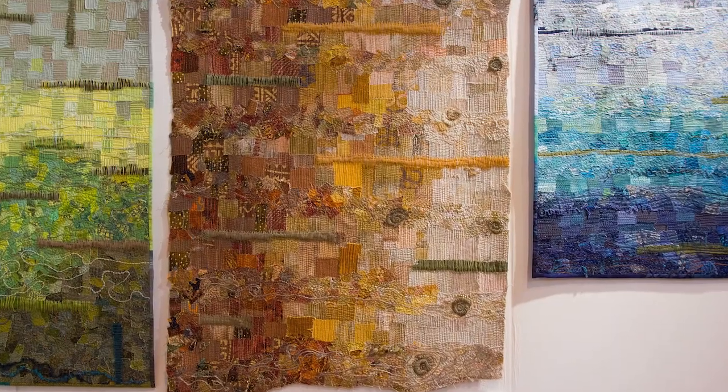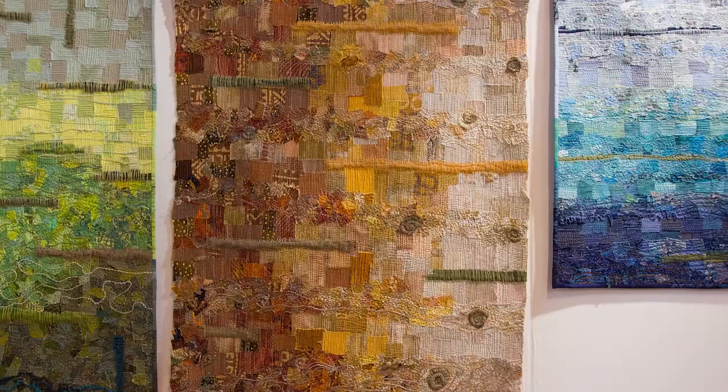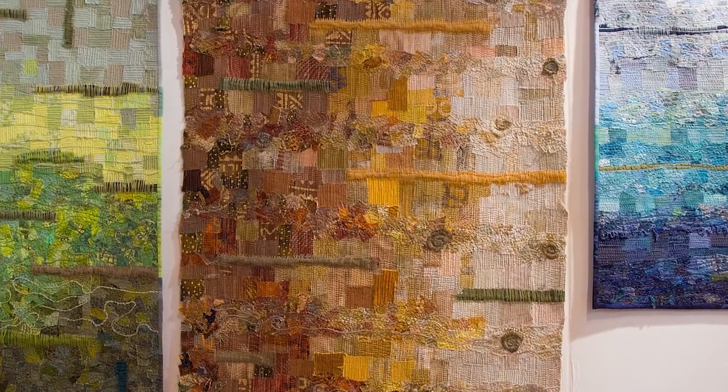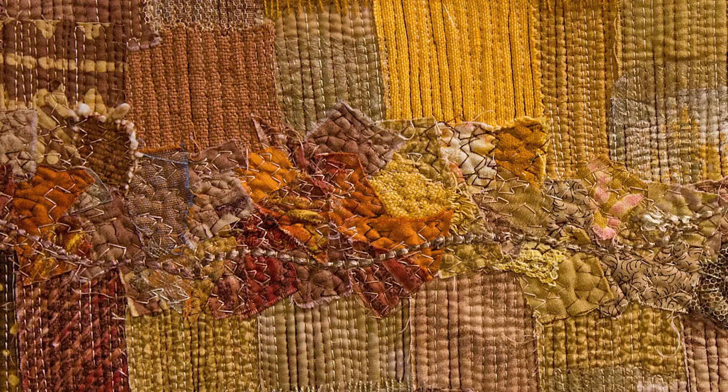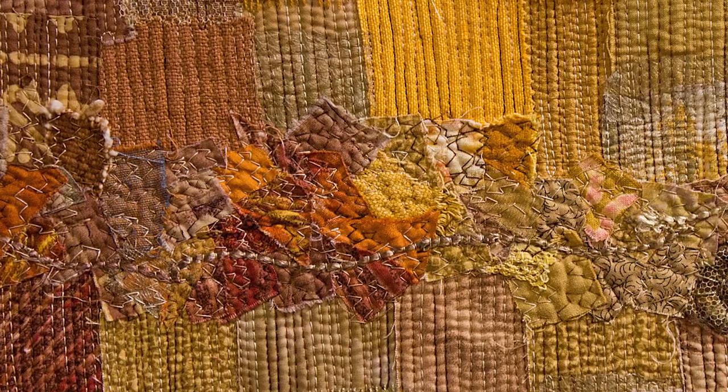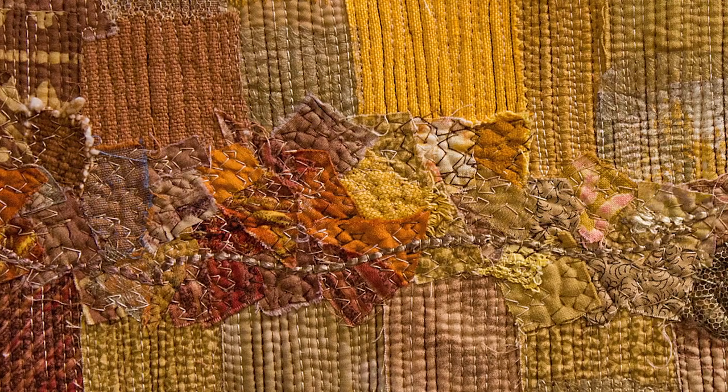I do like playing with color, and I'm very interested in texture. I think quilts should be — or wall hangings anyway — need to be tactile. They have to have a quality where you want to reach out and touch them. I get that by doing a lot of stitching, having a lot of raw edges, adding on lots of bits, sometimes hand stitch.